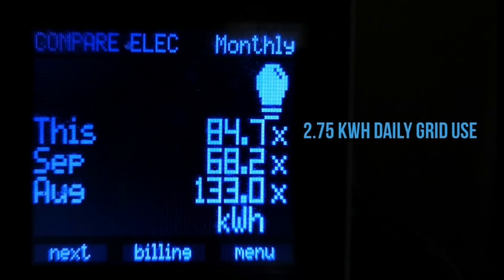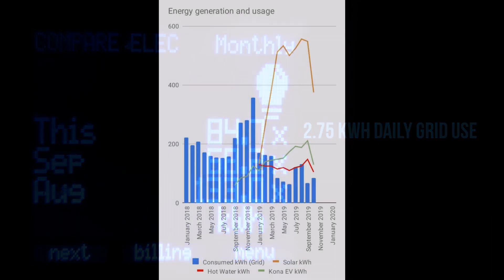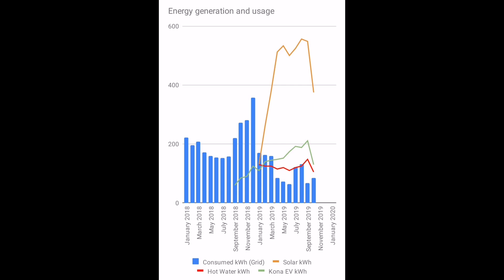Grid usage for the month: we consumed 85 kilowatt hours, an average of roughly 2.75 kilowatt hours per day drawing from the grid. September was only 68 and August was 133 — my previous video explained why August was higher. Looking at the bar chart for grid usage, we had a couple of months in summer where we were using more grid energy, and that was before we put the second solar array in and before we put the eddy solar diverter in for the hot water.